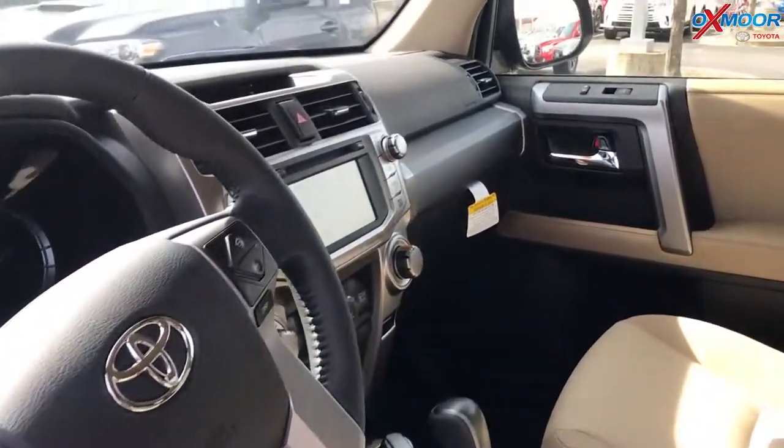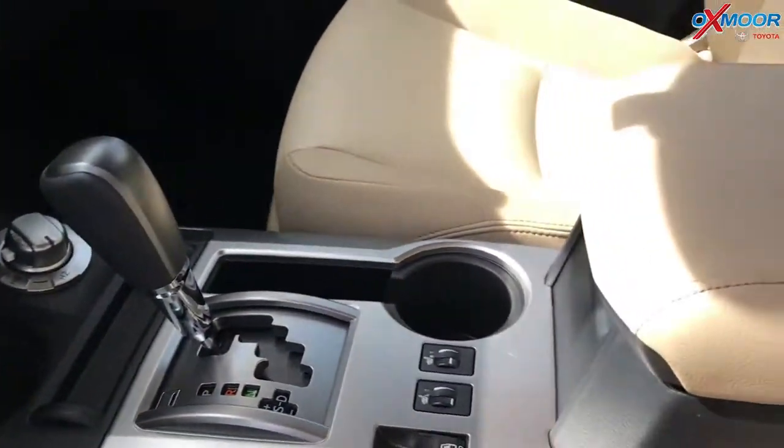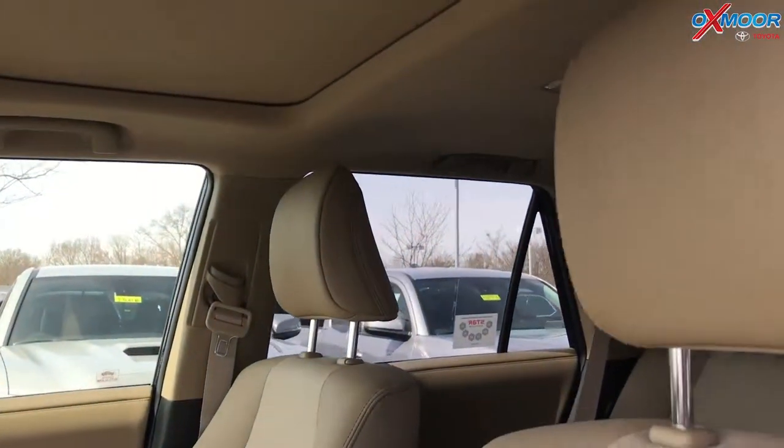The interior is sand beige leather. Mileage is four miles. The price is $36,800.